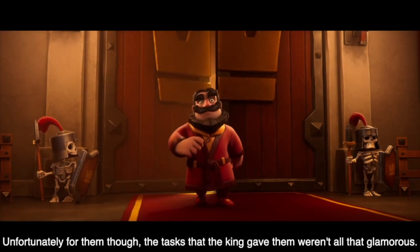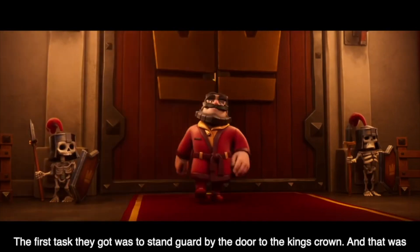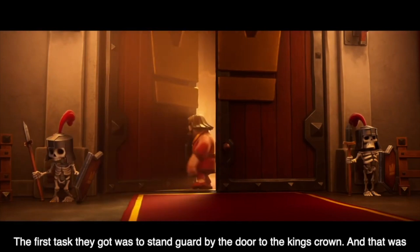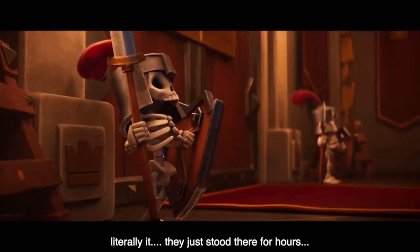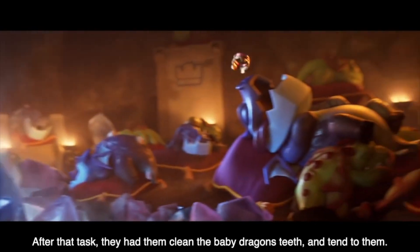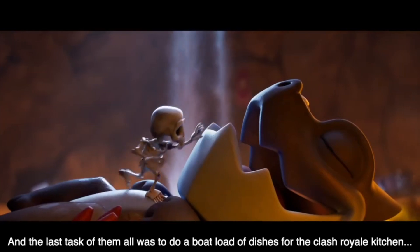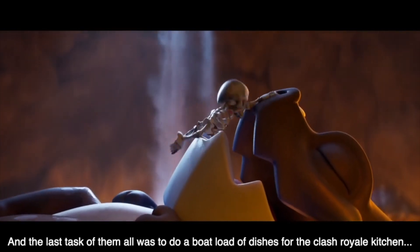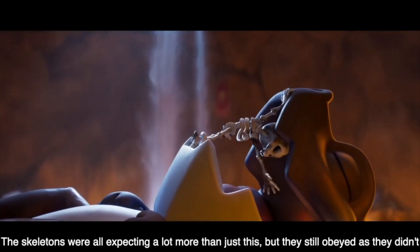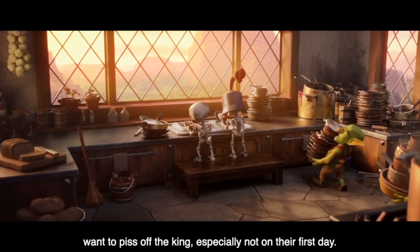Unfortunately, the tasks the king gave them weren't all that glamorous. The first task was to stand guard by the door to the king's crown — and that was literally it. They just stood there for hours doing nothing. After that, they had them clean the dragon's teeth and tend to them. The last task was to do a boatload of dishes for the Clash Royale kitchen. The skeletons were all expecting a lot more than just manual labor, but they still obeyed as they didn't want to anger the king, especially not on their first day.